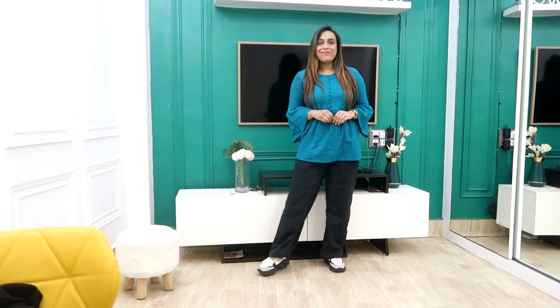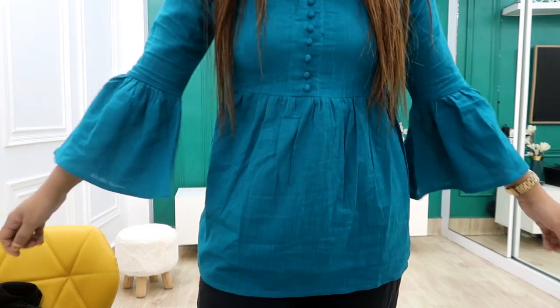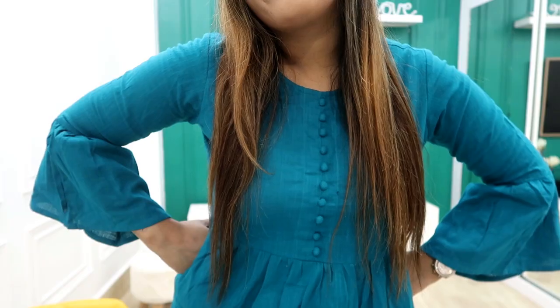It comes in ankle length and full length options — both are very beautiful and you can style with jeans too. You can play with different plazos and different shoes for different looks. It is 429 rupees in cotton, with a round neck. On the front there are fake buttons — they are not open but decorative. I find it very sweet and I like it. Let me know in the comments how you like it.